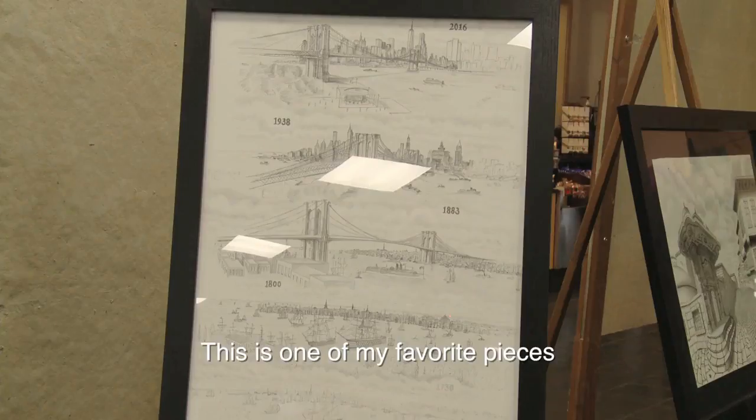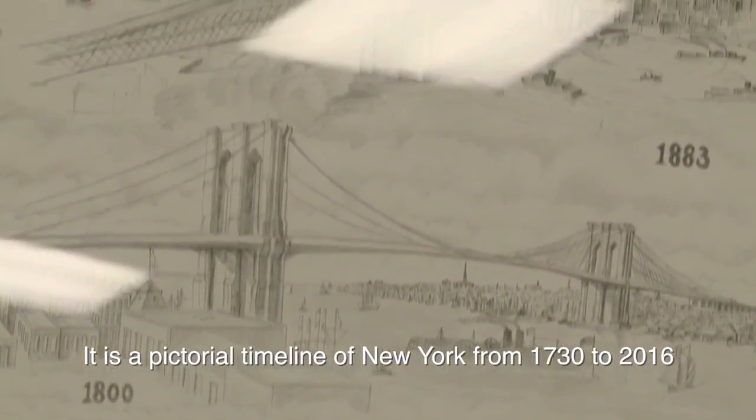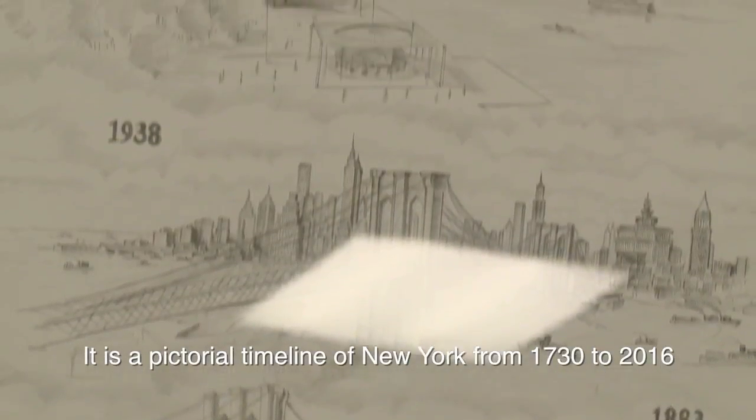This work is very important to me because it tells the story of New York from 2016 all the way back to 1730, step by step.